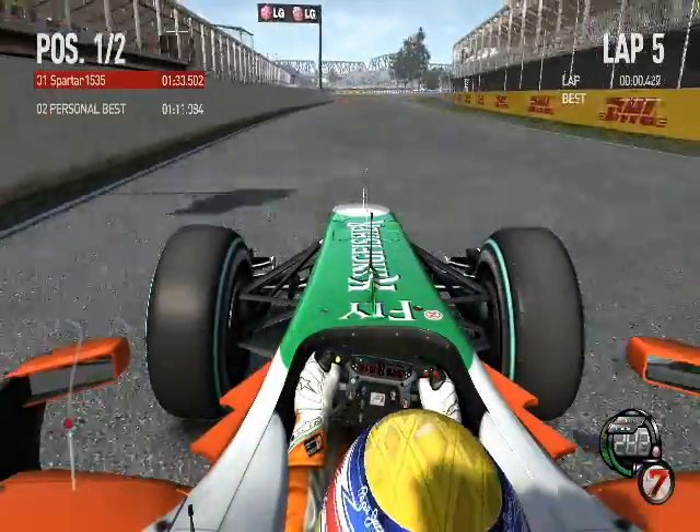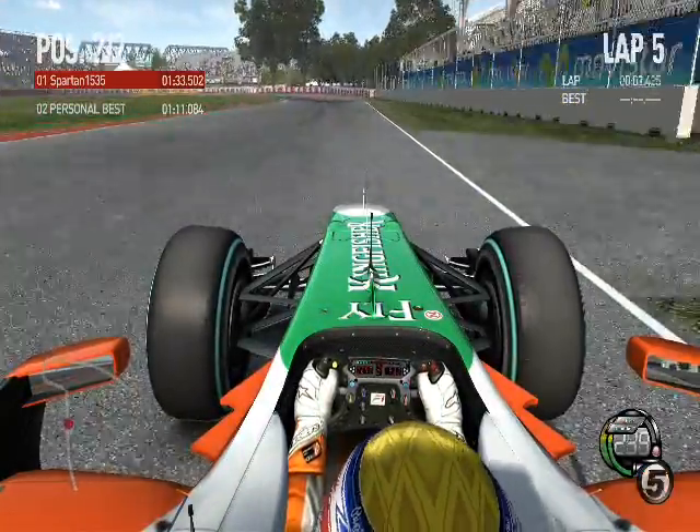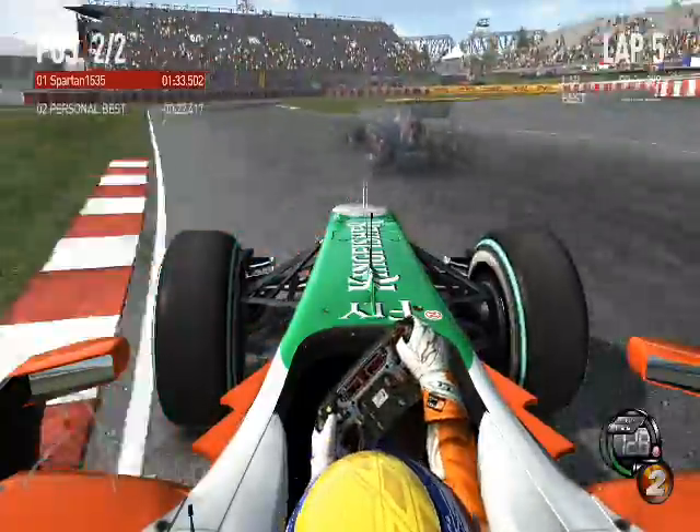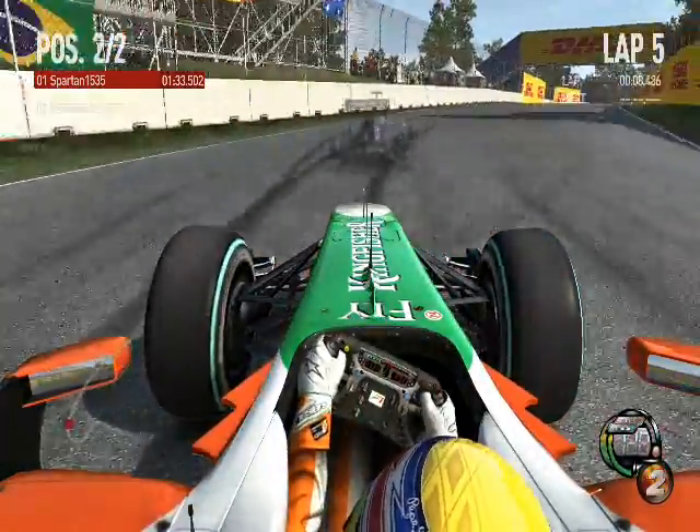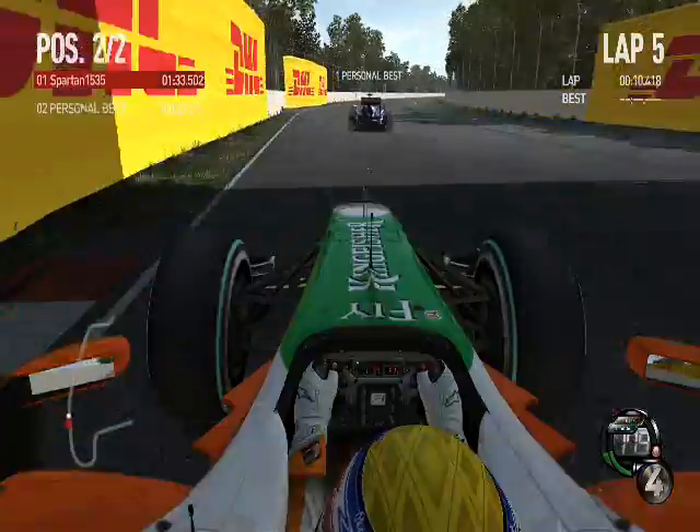180 miles an hour down into the heart of turn one. It's really a deceleration zone for turn two, and here we are. Still downshifting, 40 miles an hour. And launch out of there. Incredible grip and traction. The engine's singing its head off.